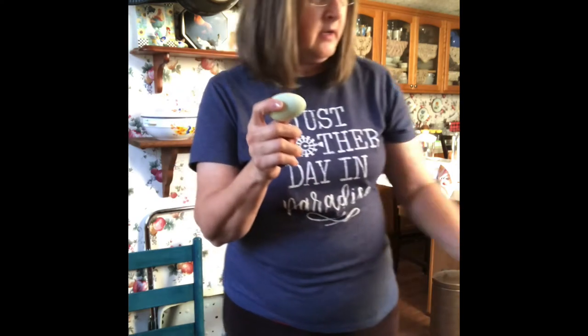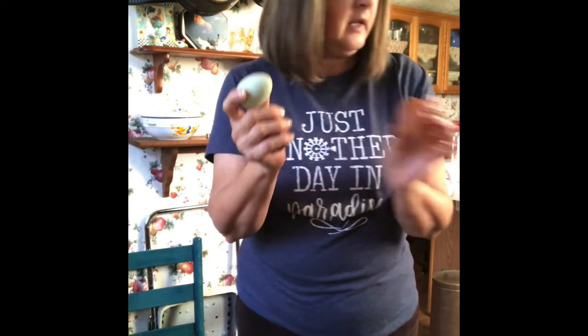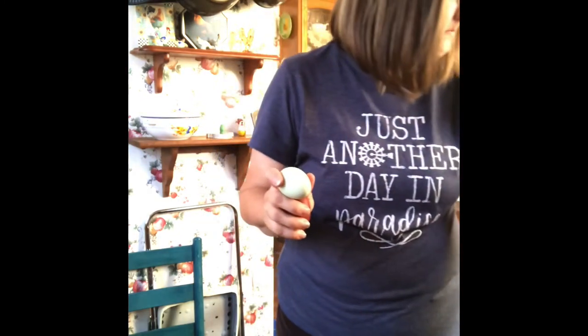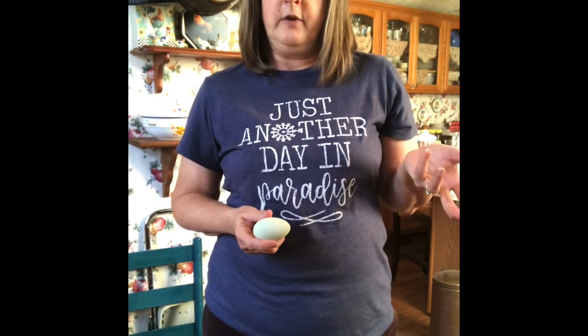I have all different color eggs. I have dark brown chocolate eggs. I've got kind of greenish blue eggs. I have some that are a little lighter that may be speckled. Some that kind of have a pink tinge to them. And I've been trying to get what's called some olive eggers, which lay an olive colored egg.